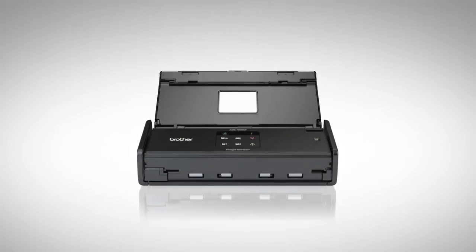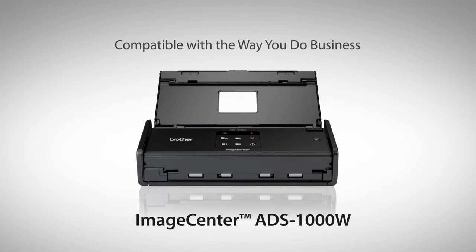Introducing the new Brother ImageCenter ADS1000W, the wireless duplex compact desktop scanner that's compatible with the way you do business.